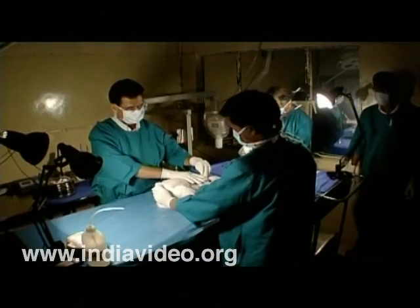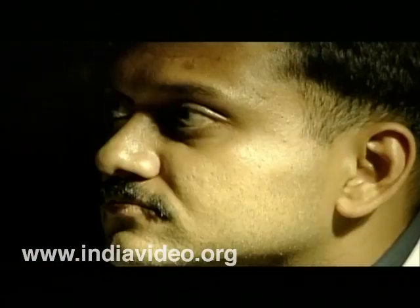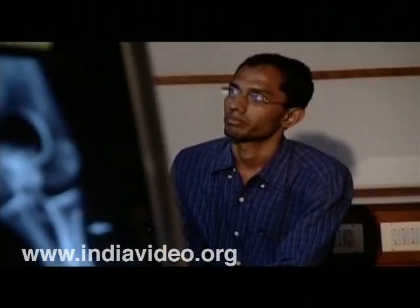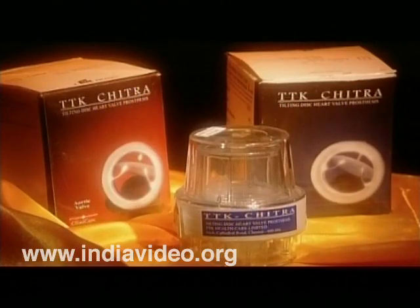Then begins the pre-clinical animal evaluation. Once the ethical committee approves the readiness of the device for use in patients, clinical evaluation starts in the hospital. And then, the successful technology is transferred to the industry for scaling up and commercialization.